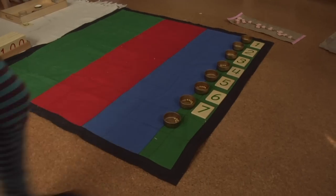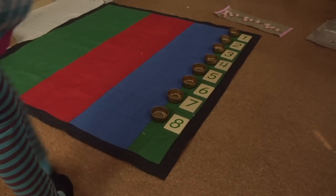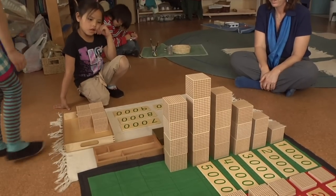My six-year-old daughter is now counting by thousands and she understands place value. She's learning the decimal system as well. The materials allow children to learn concepts at an increasingly sophisticated level of understanding.